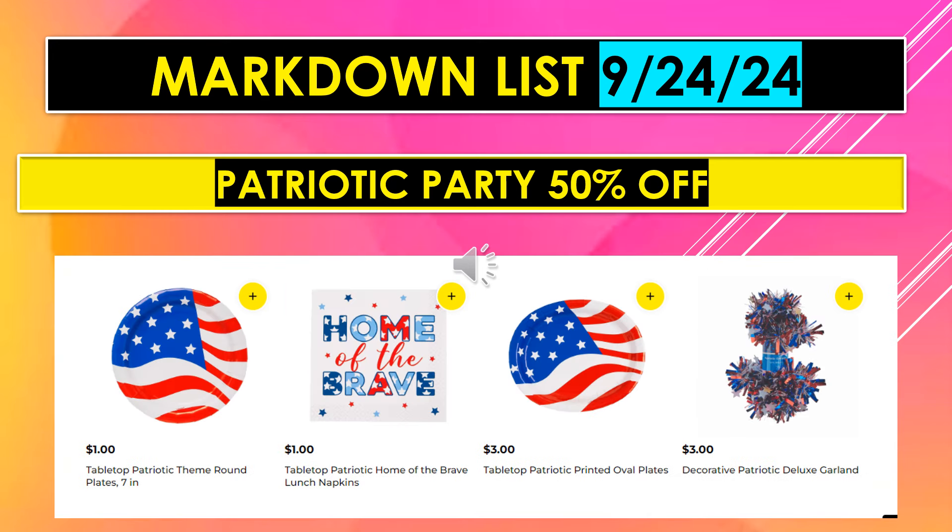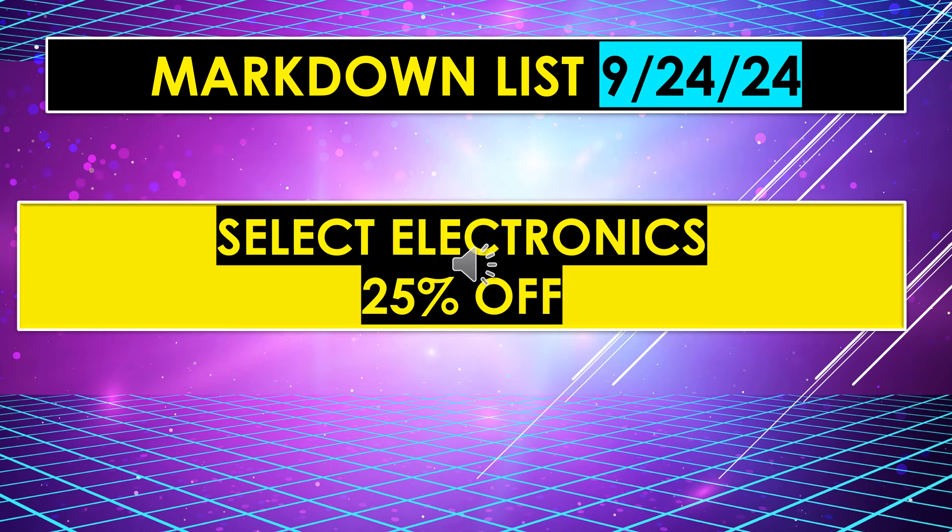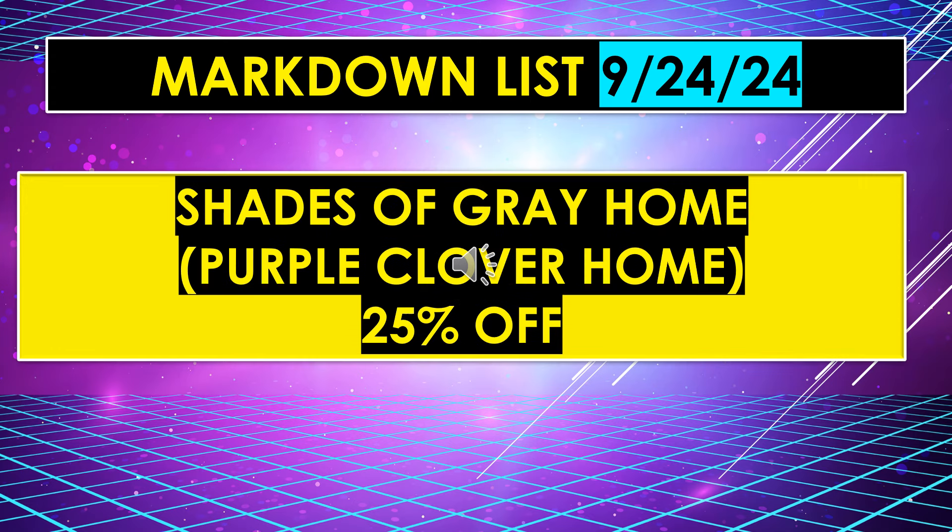More Patriotic Party items at 50% off: Tabletop Patriotic Theme Round Plates, Tabletop Patriotic Home of the Brave Napkins, Tabletop Patriotic Printed Oval Plates, and Decorative Patriotic Deluxe Garland. Also, Safari Home with a Purple Clover is 25% off. Select Electronics are 25% off. Shades of Grey Home with Purple Clover is 25% off.